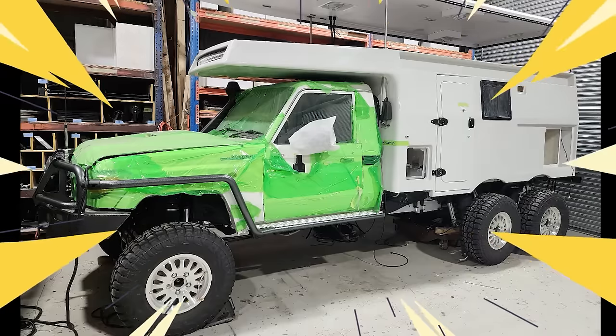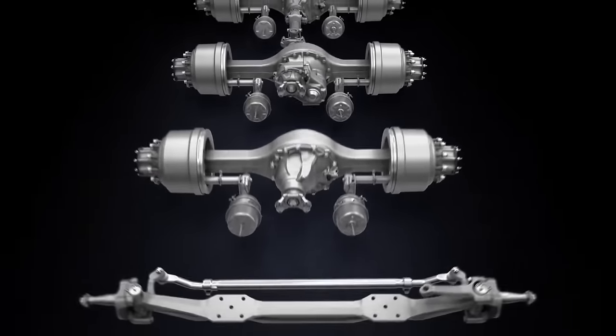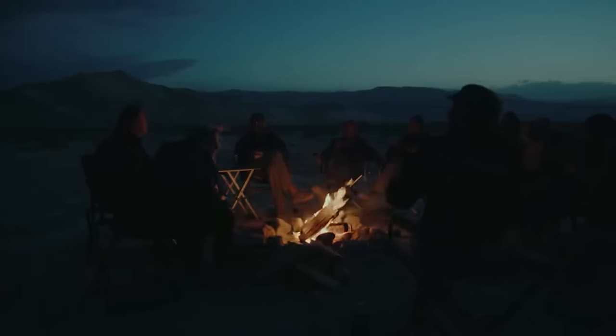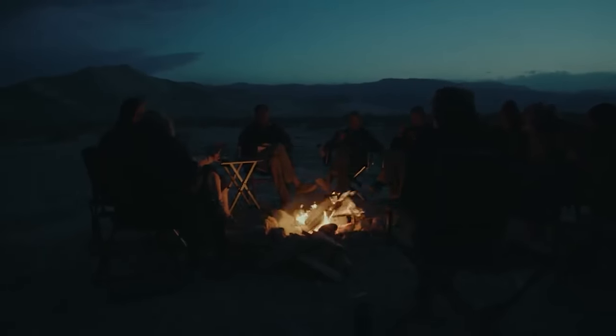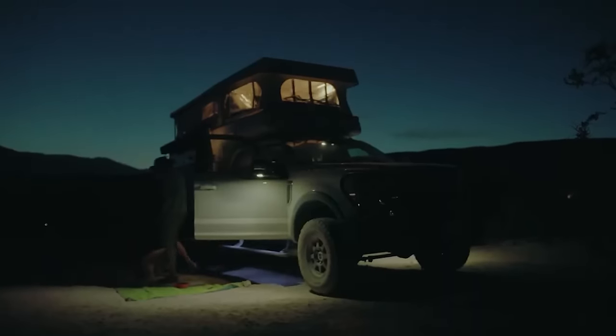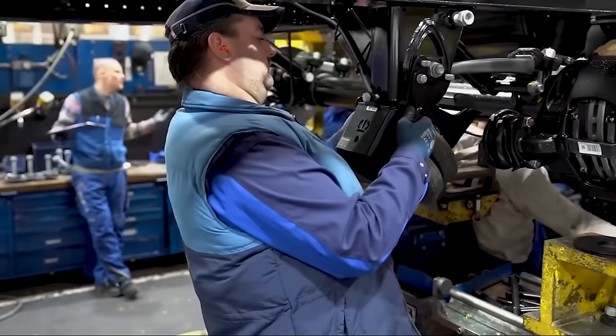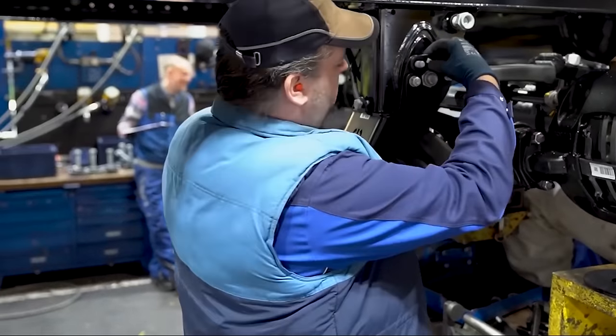Collaboratively sculpted by EarthCruiser Australia and 6x6 Australia, this creation's true marvel lies in the integration of the third axle, which not only amplifies the vehicle's power, but also ushers in an expanded living module replete with generous space and an abundance of creature comforts. The Xtreme XTR 6x6 isn't just an RV — it's an engineering feat poised to conquer the unpredictable realm of the great outdoors.